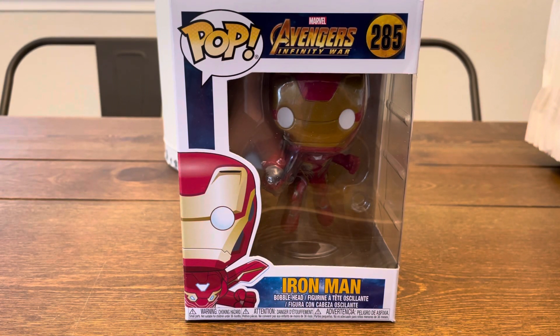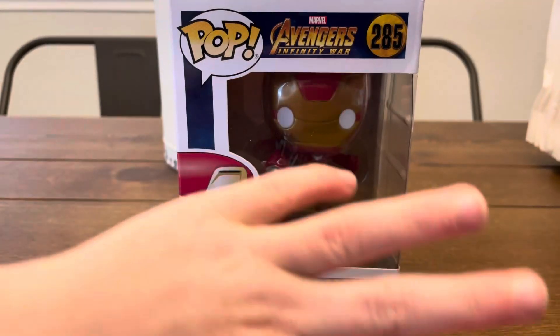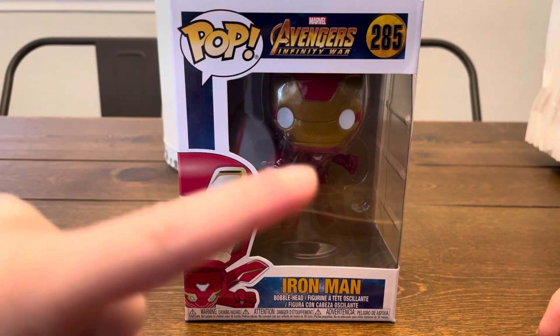Hello everyone, Dad and Bubby here. What do we got today? Our Iron Man! Today we have a Pop number 285 — it's Avengers Infinity War Iron Man.